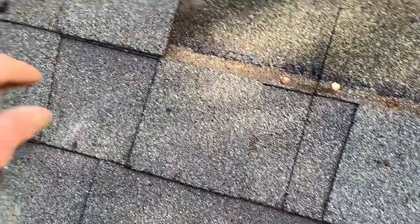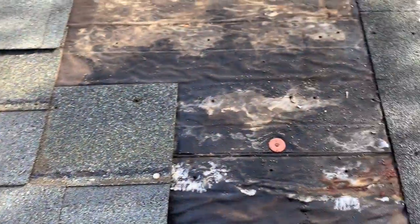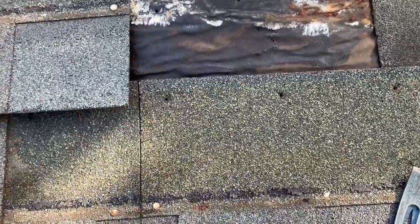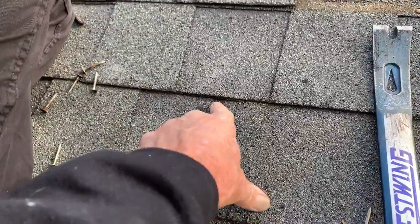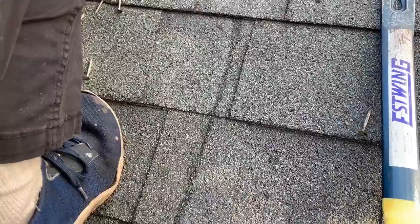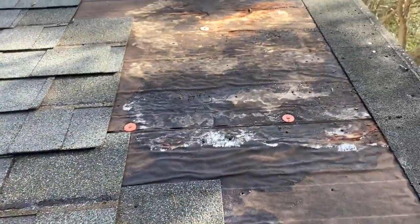I can't go much further before I run into this valley. We might have to put this back and call your insurance company because it's definitely more than a $200 job. Look — water coming out underneath the shingles right there. Water's coming out underneath the shingles right here, so this might be a lot more of a mess than we know. Maybe we should get the insurance involved and get them out here to take a look.